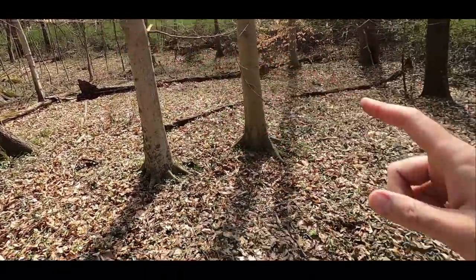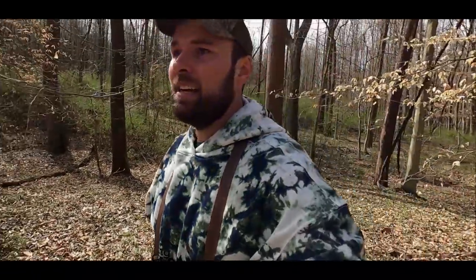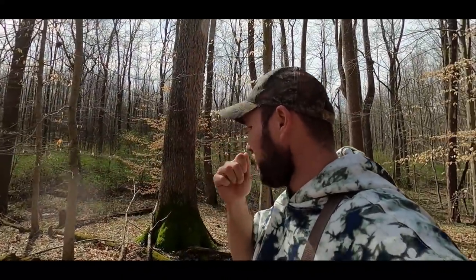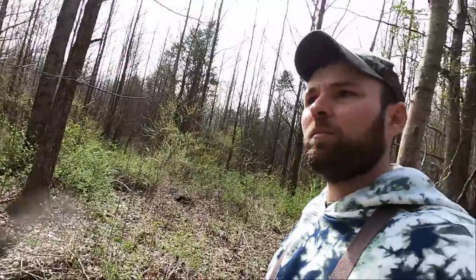Right on the transition area of that green briar, here's a couple of open scrapes. I think we're close enough to bedding that they may come out here during the dark, but for me to be able to get to this spot I wouldn't be able to get through here without spooking a bunch of deer. Probably gonna note it but not really pay much attention to it because it's out here in the open. If I would find some good scrapes inside those green briars I'd probably be more interested, but I'm gonna work my way over to where those deer ran out to take a look.